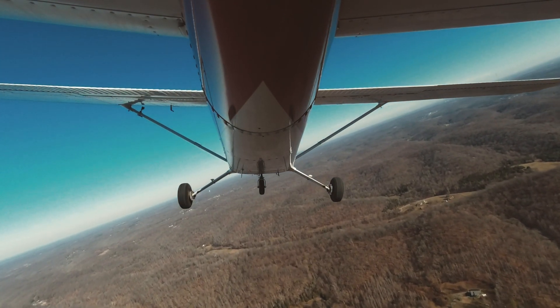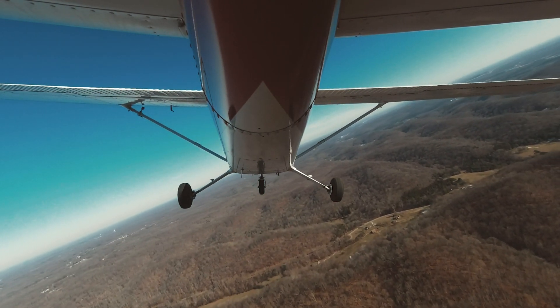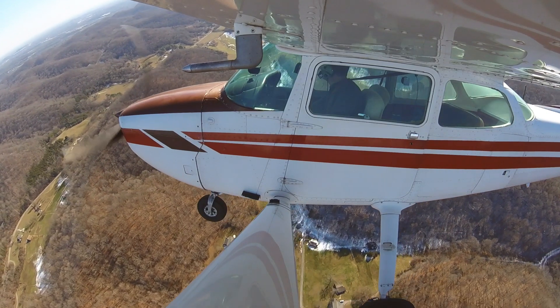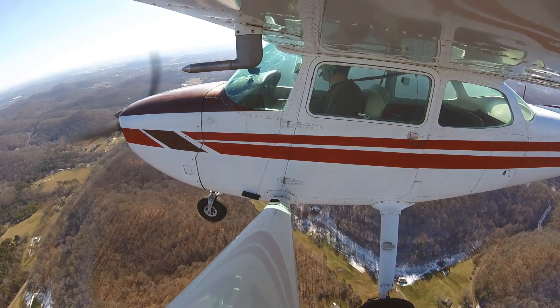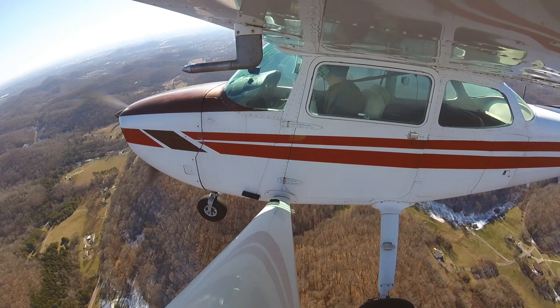Cessna 7NG, you can proceed on course left. Proceed on course, 737NG. So far out, I don't think I'm going to... Cessna 75 Echo Delta, turn left when able, contact ground 121.7. Okay, we'll take Alpha-3 over to ground 121.7.